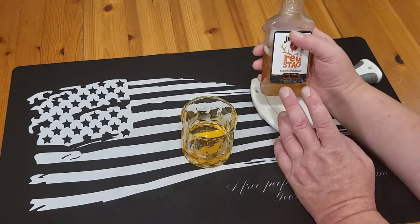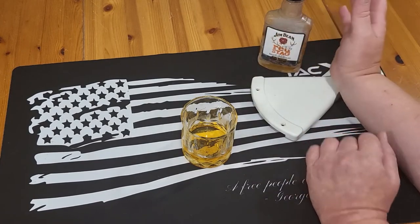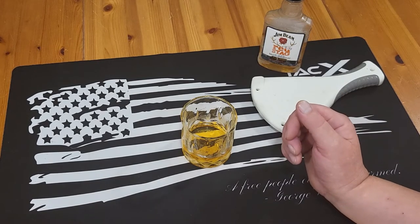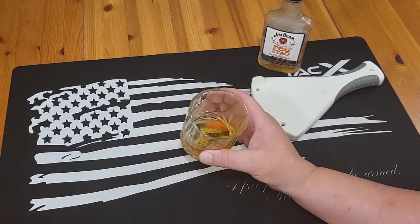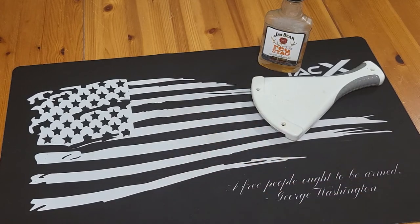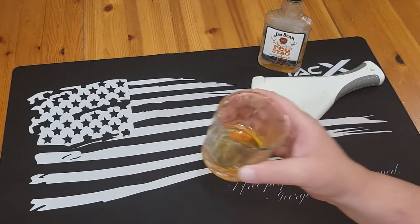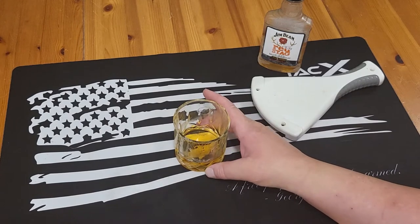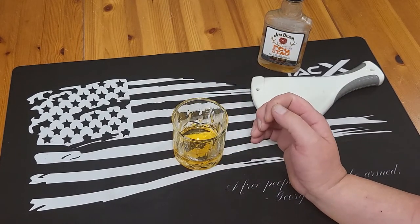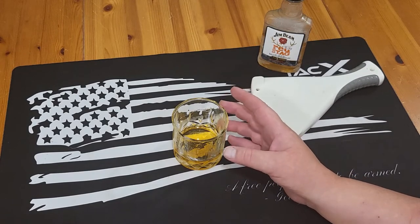The bigger bottle per ounce or per milliliter is actually cheaper. But like I said, you get the big bottle, you drink the big bottle. It does have a nice black cherry taste. You get a slight hint of alcohol, but nothing overpowering.